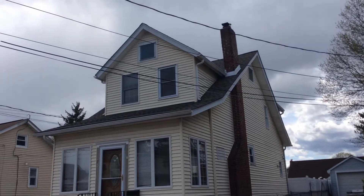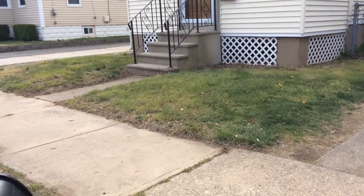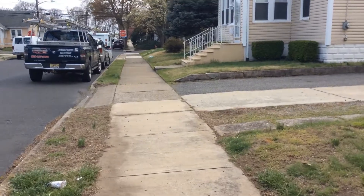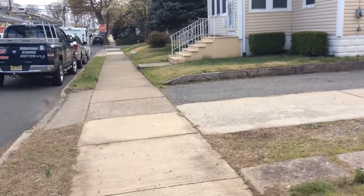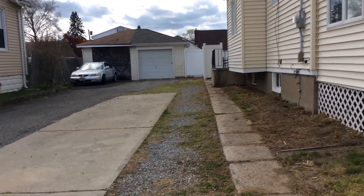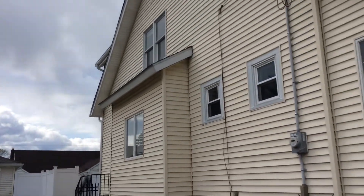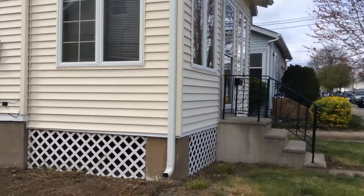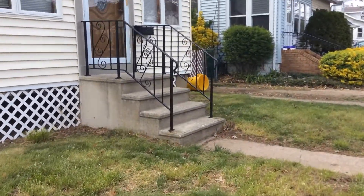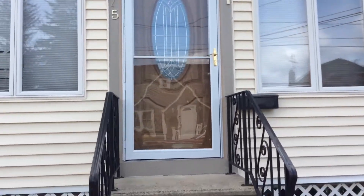This house got a new roof in 2017, new siding, and it has its own driveway and a one-car garage that was also roofed at the same time. It has a nice big spacious backyard and a side entrance. The house is beautiful, very well maintained, and looking for its new owner here at 75 Reed Avenue.